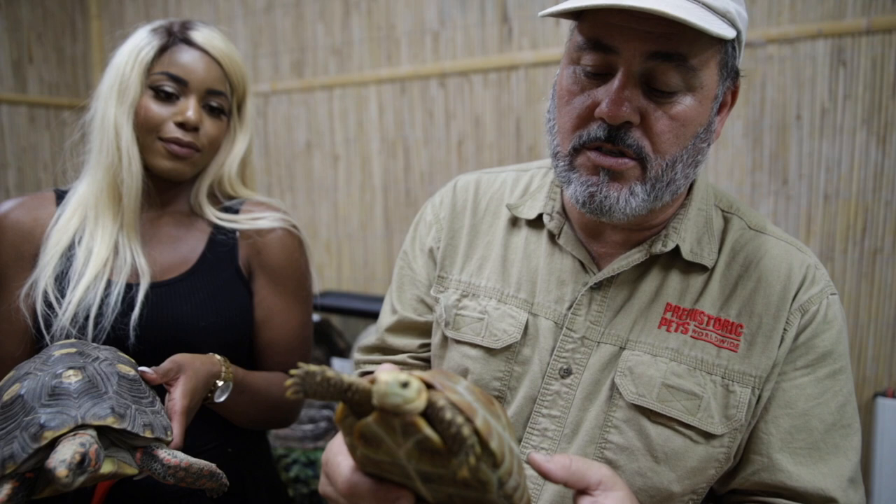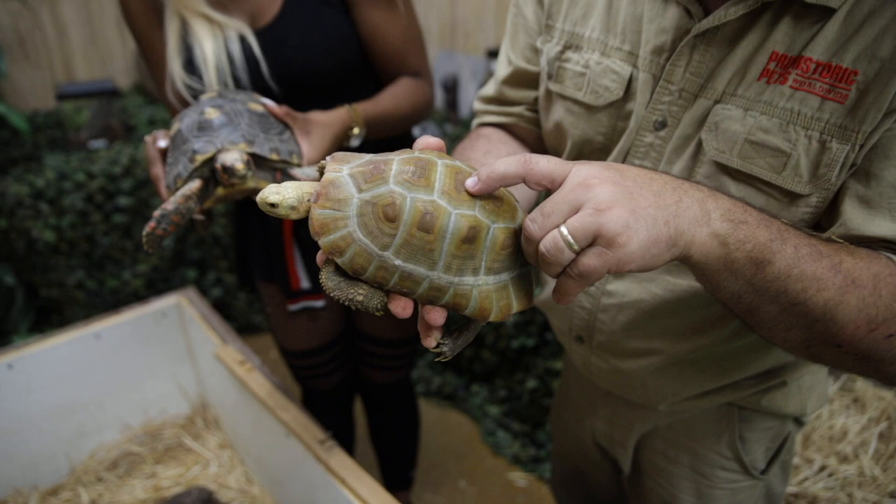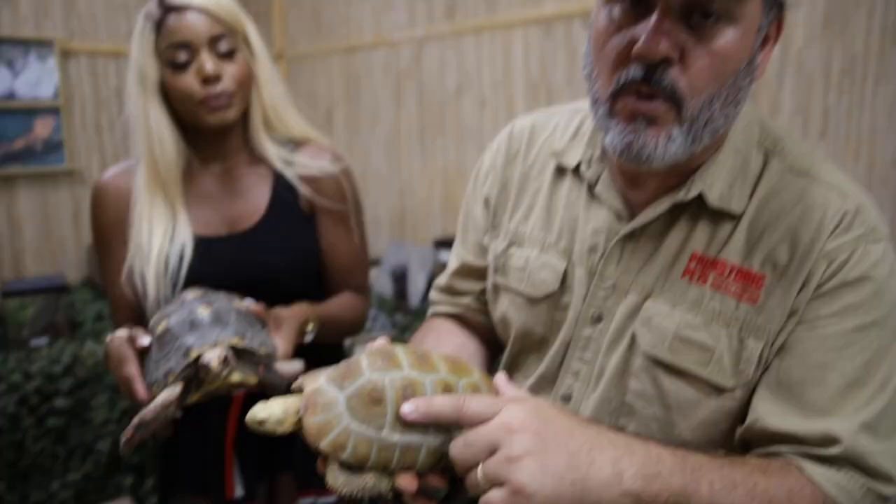You can see the original scutes next to the baby scutes right there in the middle, and it still has a little bumps on it. So this tortoise is captive born and captive raised from birth. That's one of the ways you can tell, because they get rubbed smooth when they're in the wild. So this is a gorgeous, gorgeous animal.